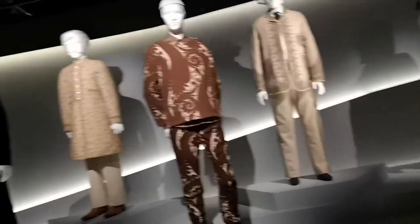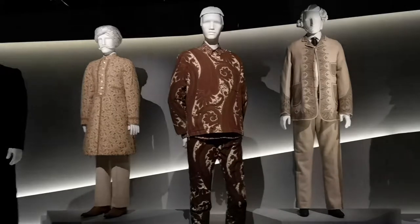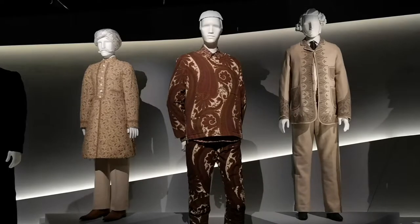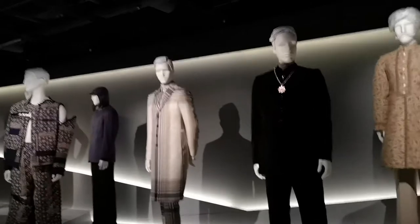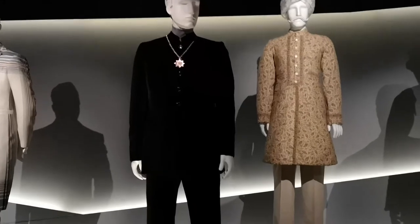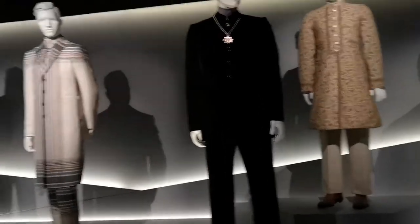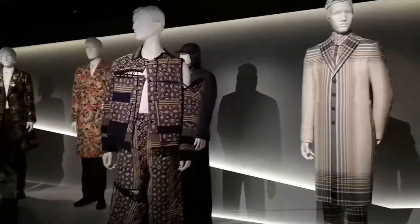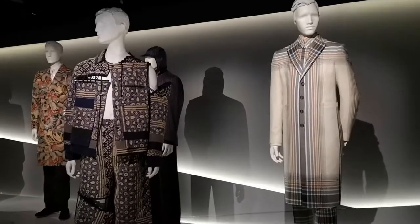This whole body of work looks at the influence of India, China, and Japan on contemporary designers. There's a Dries van Noten piece using the paisley pattern blown up in larger scale, which comes from the Indian cashmere shawl bote pattern. There's also the Nehru suit, popularised in the 1960s in the West, and a madras cotton suit by Vivienne Westwood.